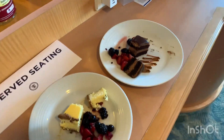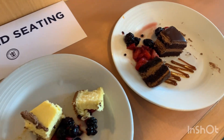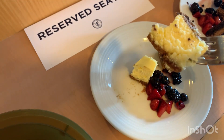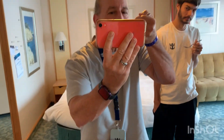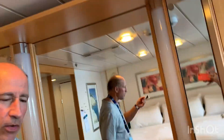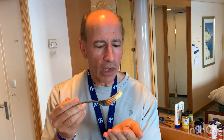Next up is dessert. I cut these up into thirds so we can try them. You should always try the light before the dark, so I'm going to try the cheesecake first — this is the royal cheesecake. It's very good — it's better than the cheesecake in the dining room. It's a very good, dense cheesecake — as close to New York style cheesecake as you can get, and it's on par with Jamie's Italian lemon Amalfi cheesecake. Better than the dining room.